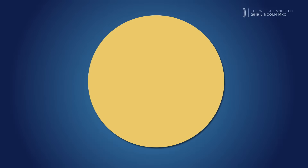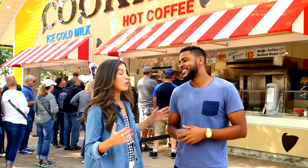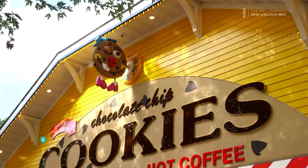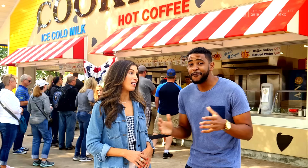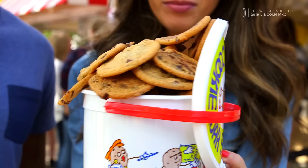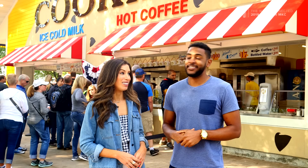First up is the fan favorite. The first place I have to take you is Sweet Martha's Cookies. This place is synonymous with the Minnesota State Fair — it is by far and away the most popular vendor here. Everywhere I turn, I see these buckets of cookies. It's my turn. Let's go.